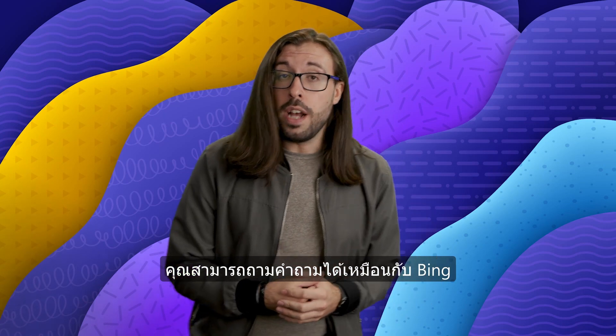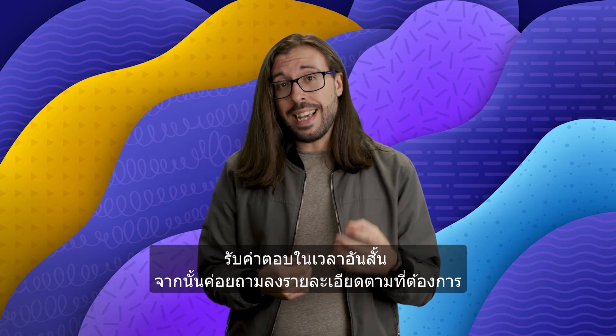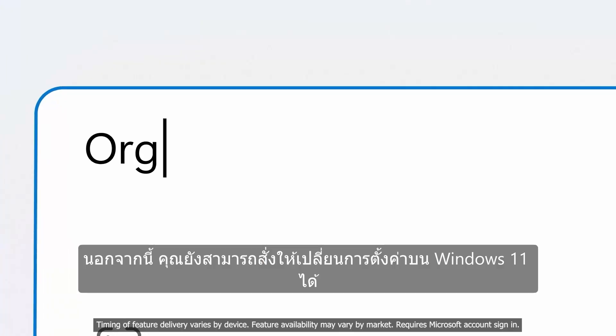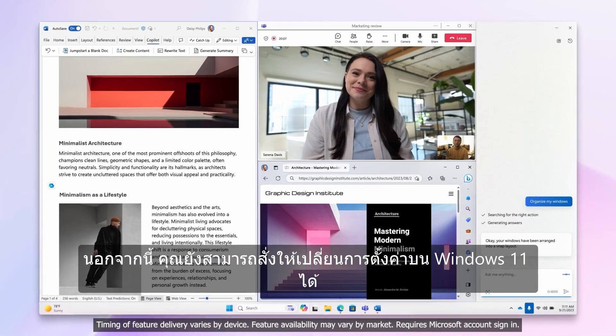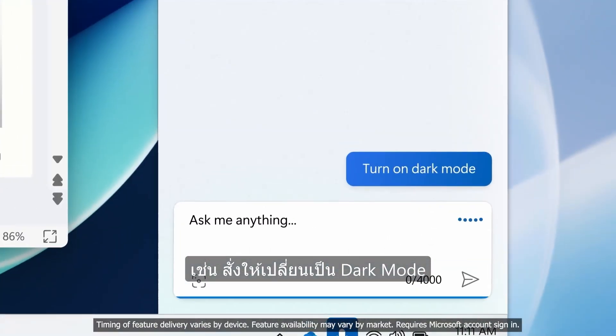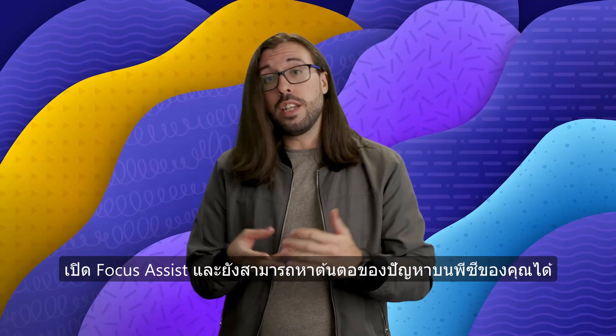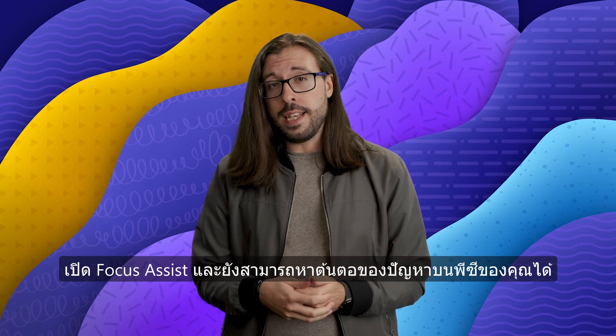Just like Bing, you can ask CoPilot complex questions and get fast answers, then follow up with additional questions to get to the answer you need. Outside of that, you can ask it to change settings on Windows 11. For example, CoPilot can switch to dark mode, it can turn on focus assist, and it can also troubleshoot any issues you are having with your PC.